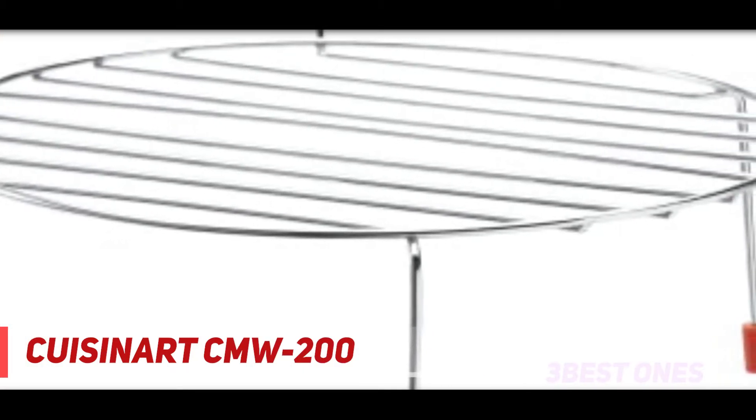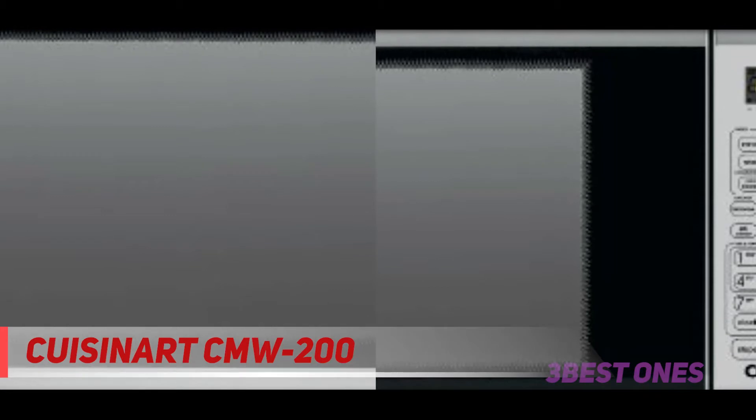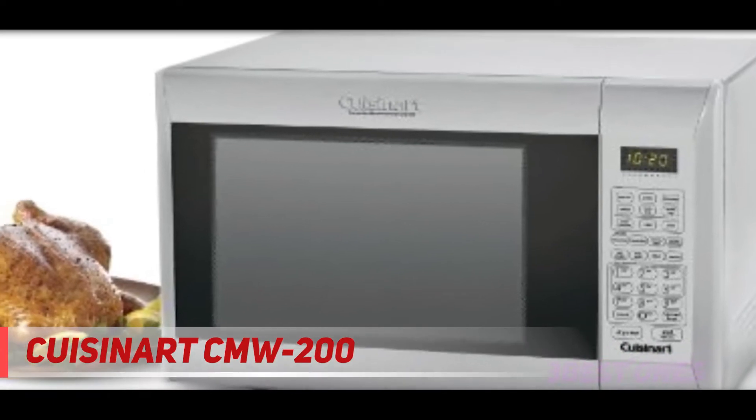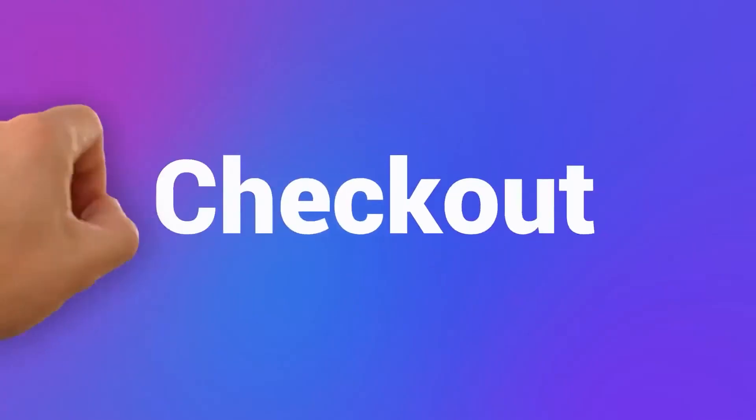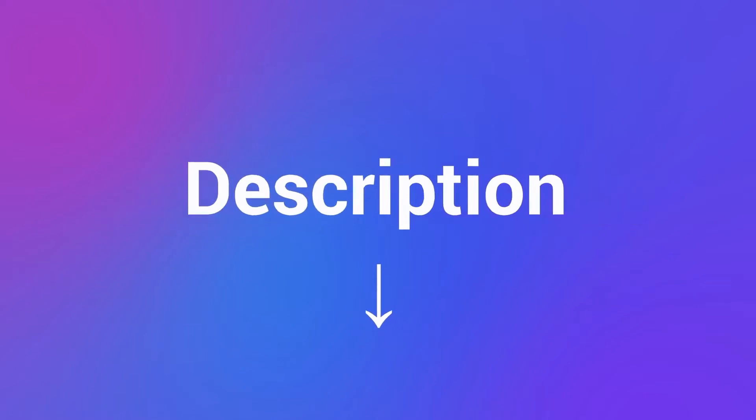There is no doubt that the Cuisinart CMW-200 offers the most efficient and convenient cooking experience and amazing performance. Many customers have already tried this machine and are satisfied with the results. Check out the description for more information and latest price on the Cuisinart CMW-200 convection oven and grill — you can order online for fast delivery to your doorstep.